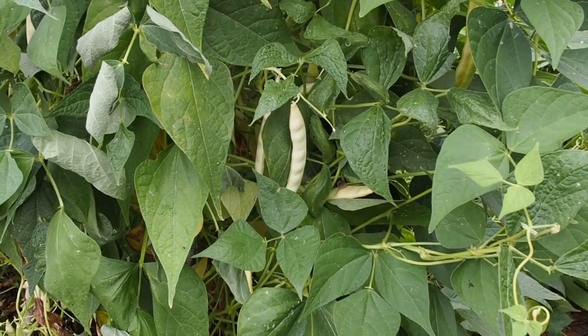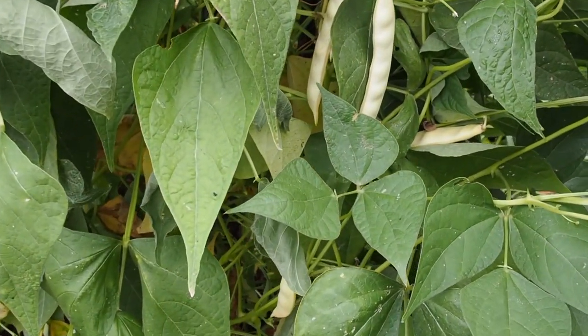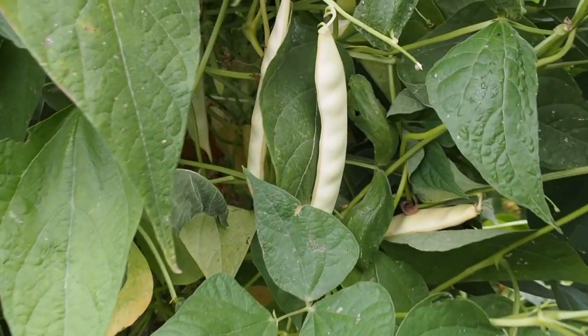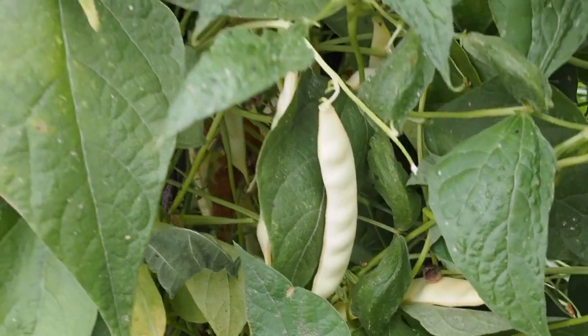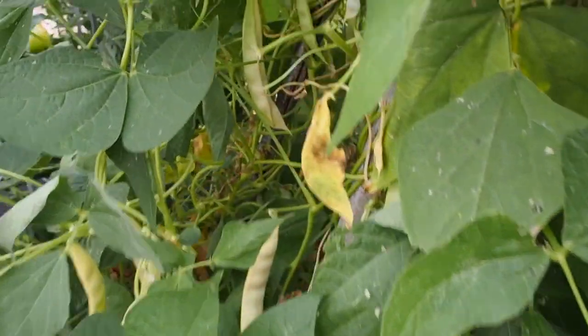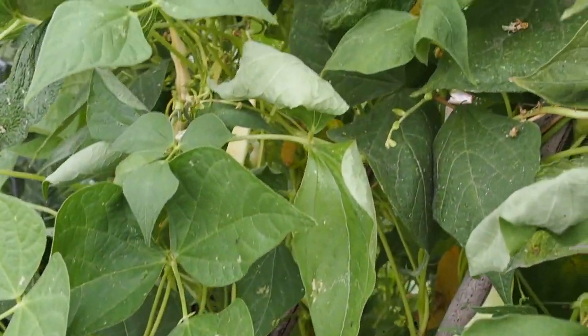The sixth thing I'll be entering into the fair is Italian green beans — they're actually kind of more of a yellow bean. I only need about 12 of those that I'll harvest for the fair. This is the Pellegrini bean, which is also my favorite bean.